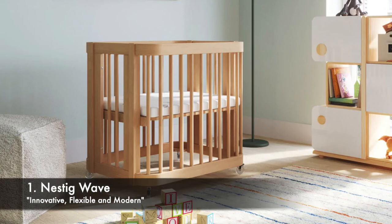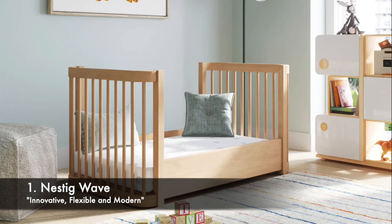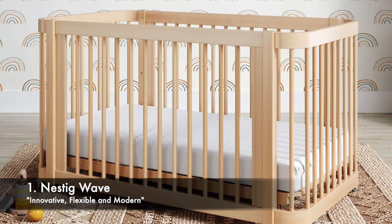Our top recommendation goes to Nestig Wave. This popular model, developed by up-and-coming brand Nestig, is made of natural Brazilian wood. This crib seamlessly converts from a mini crib to a full crib bed and then to a toddler bed at no extra cost.